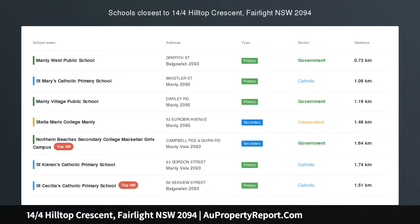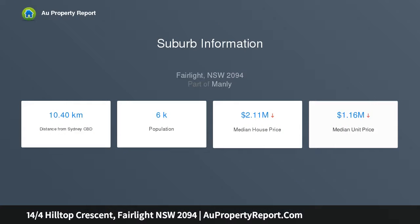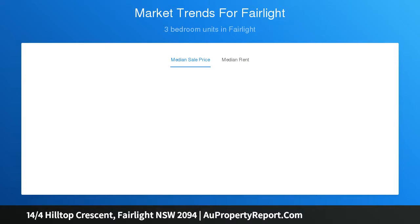Expansive harbour views — embracing mesmerising panoramic ocean views stretching down the harbour. This north-east facing apartment enjoys house-like proportions with 195 sqm on title, offering an extraordinary amount of space. This chic and beautifully presented home offers versatility with a choice of multiple living areas. Impressive in scale and design, you can enjoy the ferries go by from one of two balconies.